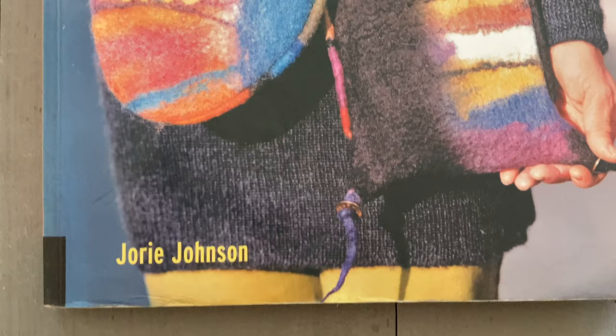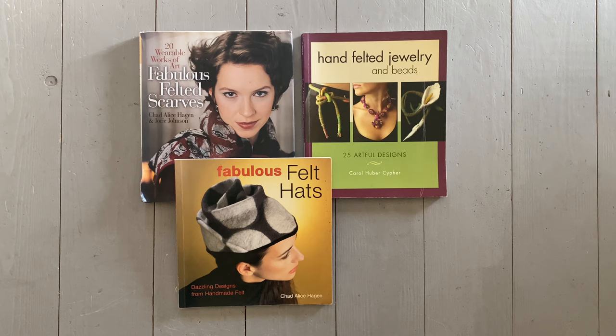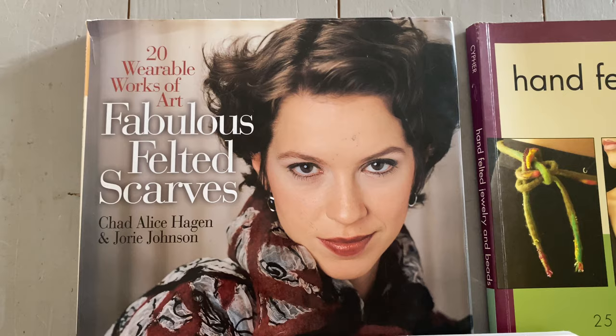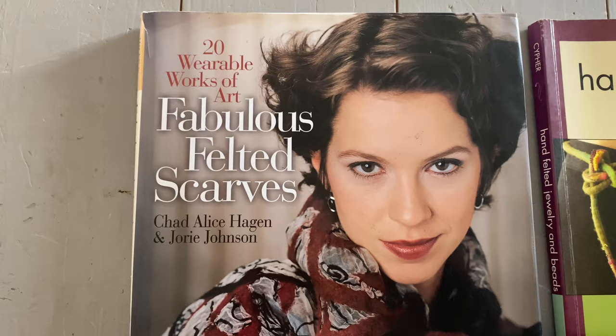Once you have an understanding of the basics of felt making, it's probable that you'll want to learn specific techniques, and here are some recommendations for wonderful books. If you're interested in scarves, Nuno felt, or just using wool, this is a super book: Fabulous Felted Scarves by Chad Alice Hagen and Jory Johnston.